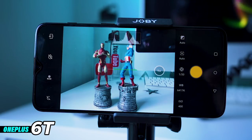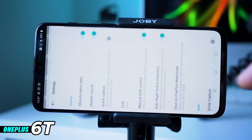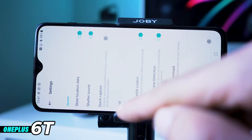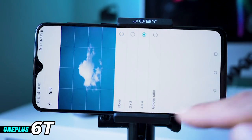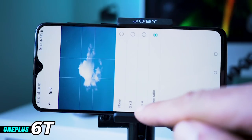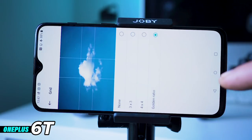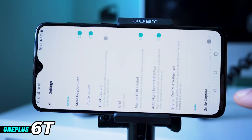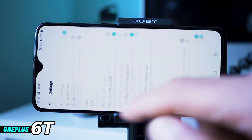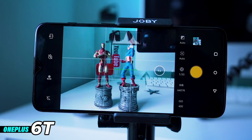In the settings, you can set the grid line to four by four, three by three, or golden ratio — let's use the golden ratio. There's also quick capture, smile capture, and other options. Back in the pro settings, you can change the ratio of the picture — I'll keep it on four by three. There's also a timer, and a RAW toggle where you can switch RAW on or off — I'm going to leave it on RAW.